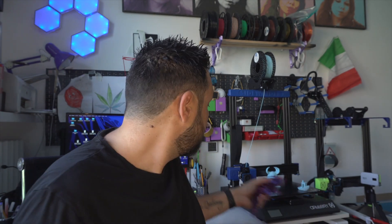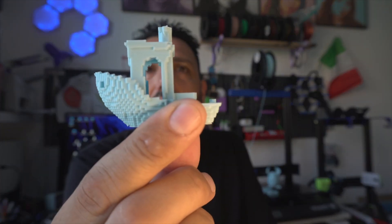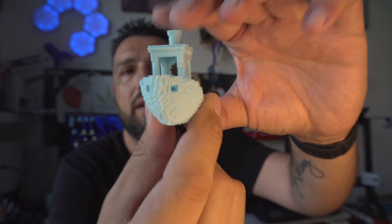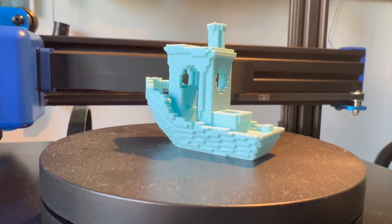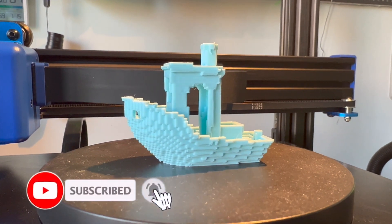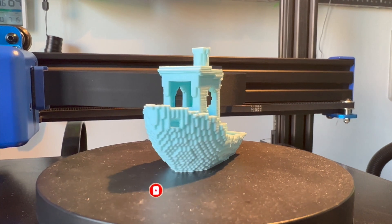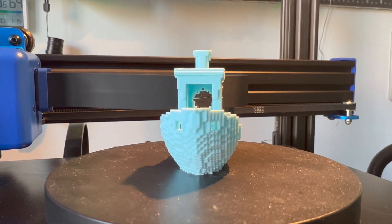Calibration prints let you understand how a printer works. This is a pixelated benchy that I love a lot — sliced in Cura 2.0, nothing special, speed at 70mm/s. As you can see, in less than an hour we have our benchy. Somebody outside is really pissed because they're stuck in traffic.